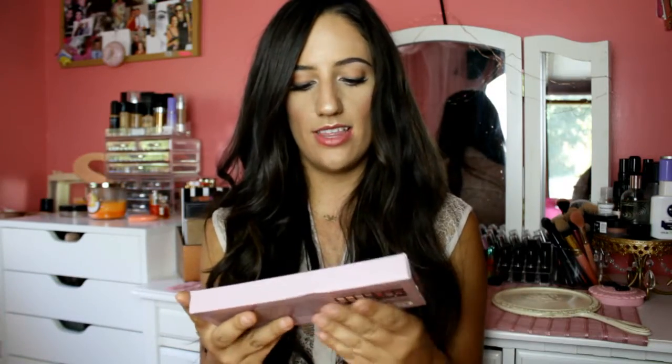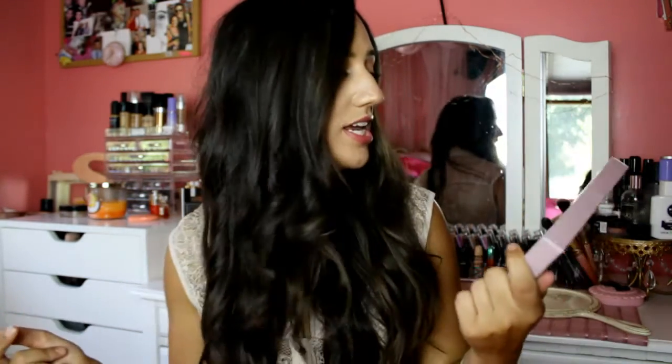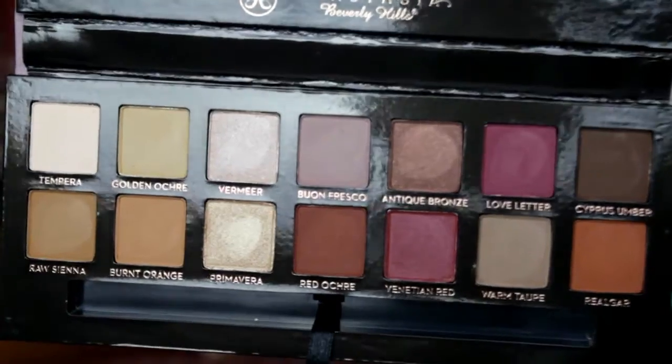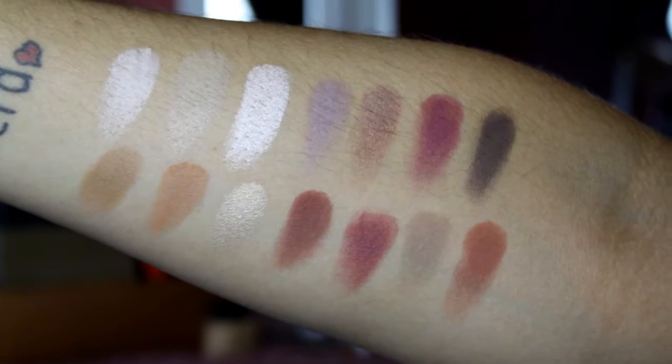The first thing I got was the Anastasia Beverly Hills Modern Renaissance palette. I've literally been going back and forth on whether I wanted this palette and I finally just got it. I'm sure you guys have seen this everywhere — this is my first Anastasia Beverly Hills palette. I love this color; I almost want it in a lip color. It's so pretty. It comes with a mirror and also a really nice brush — perfect for the crease.